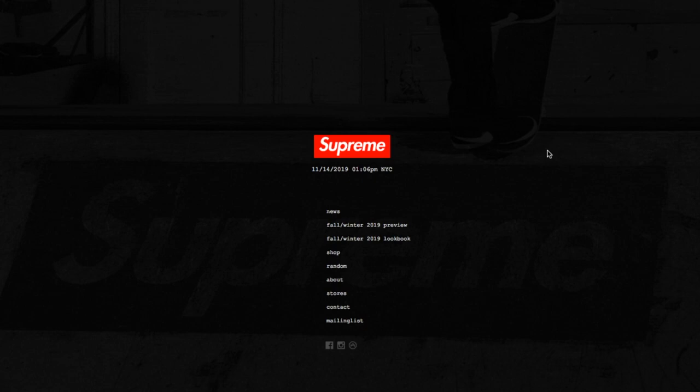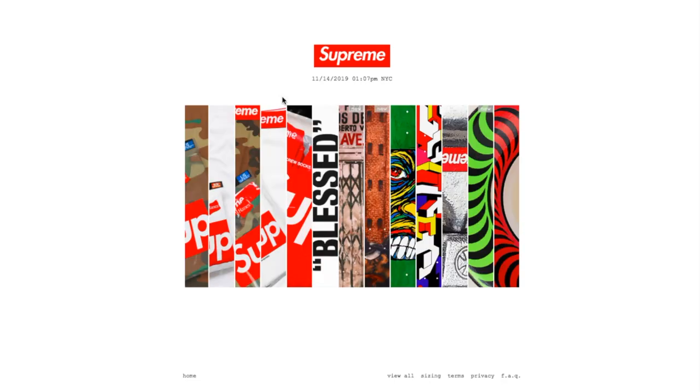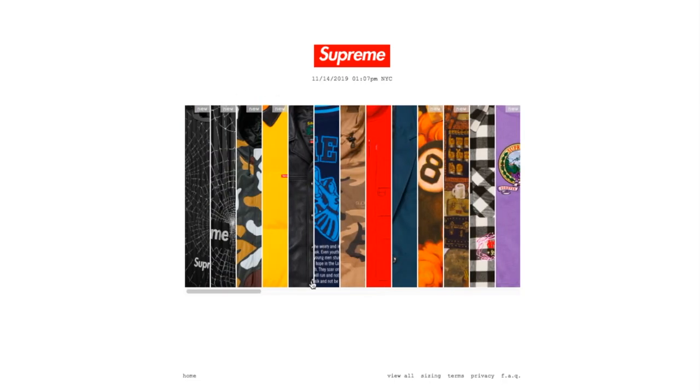Hey YouTube, welcome back guys. Today is November 14, 2019, and this is for week number 12. Let's go ahead and see what's being dropped today. Click on shop, and after all these hours the website is still lagging. Let me check — click on view all.